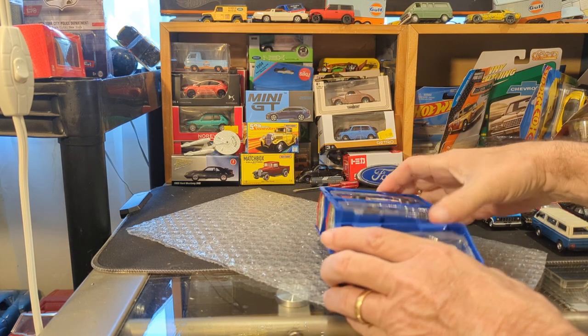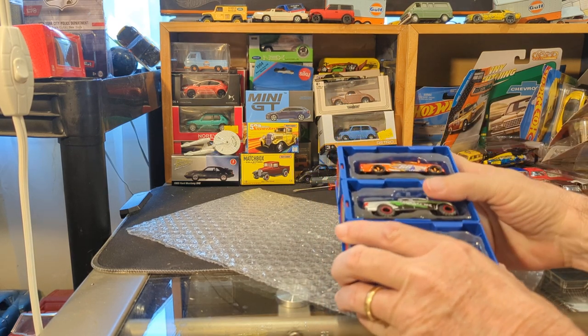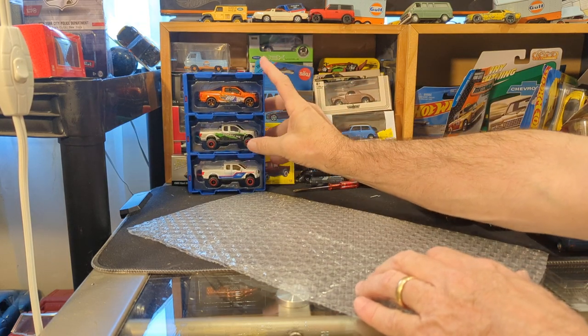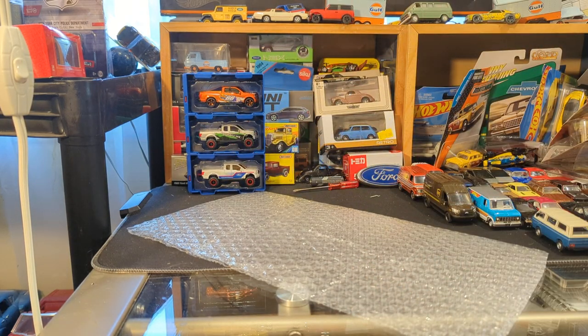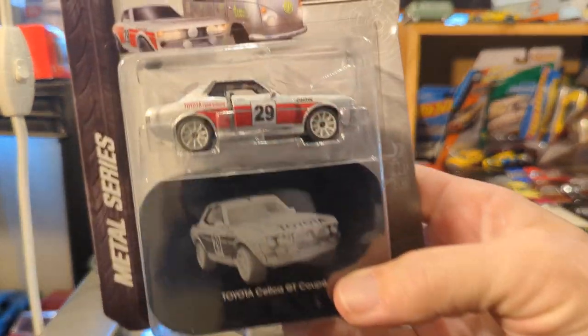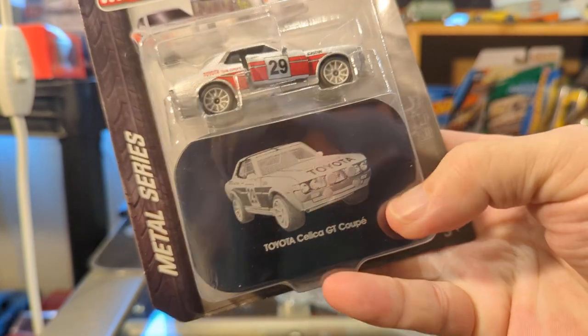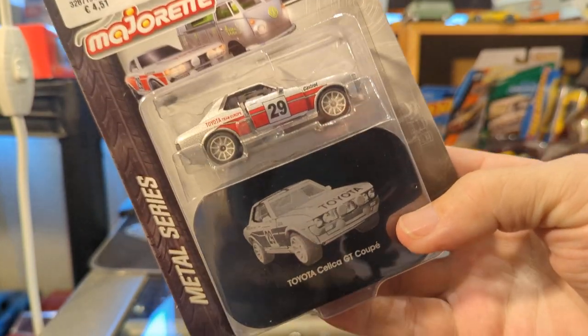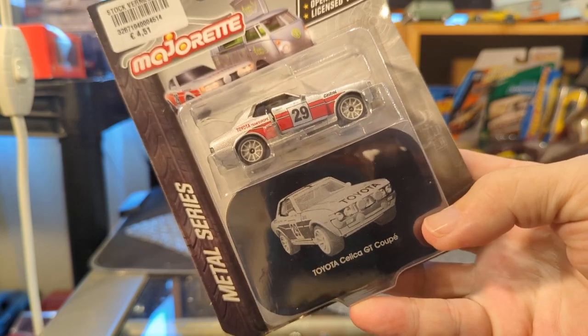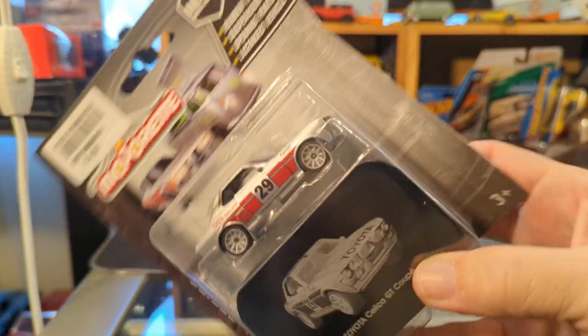So if I can get them to stand up in the background — that is beautiful. Now, what is this? Wow. So yet another Majorette, and one of my favorites. I love — I'm not a huge Toyota fan, but I do actually love these early seventies Toyota Celicas, the Celica GT and the GT liftback.